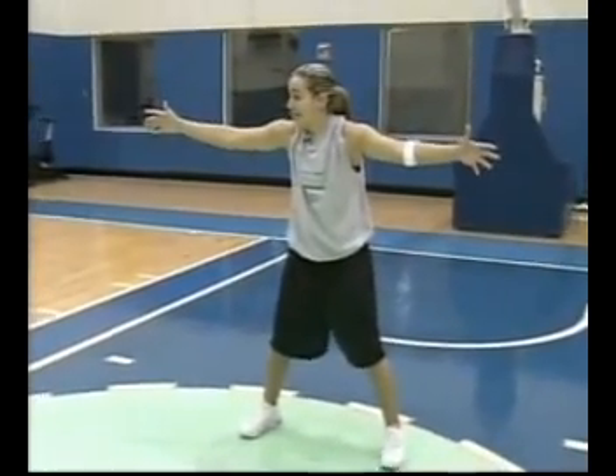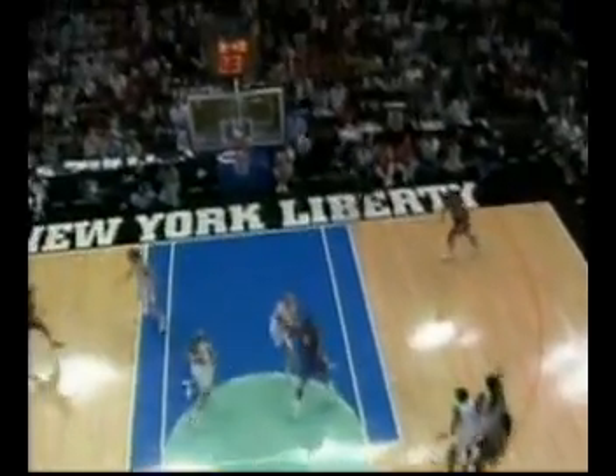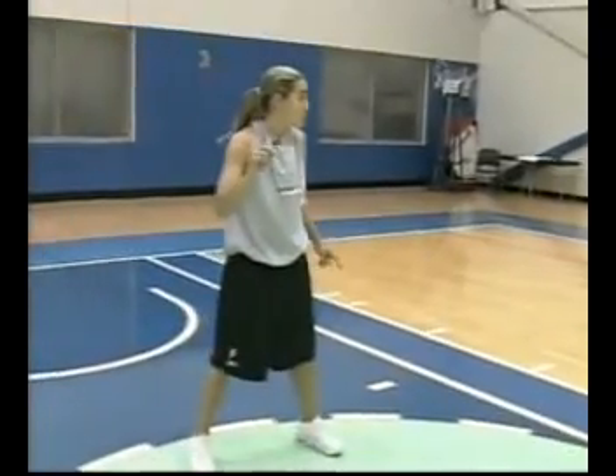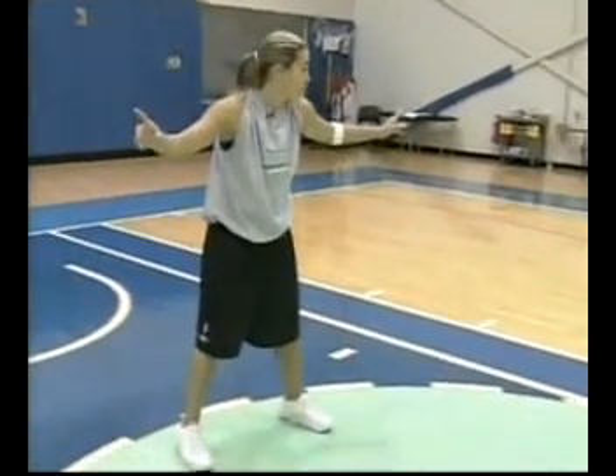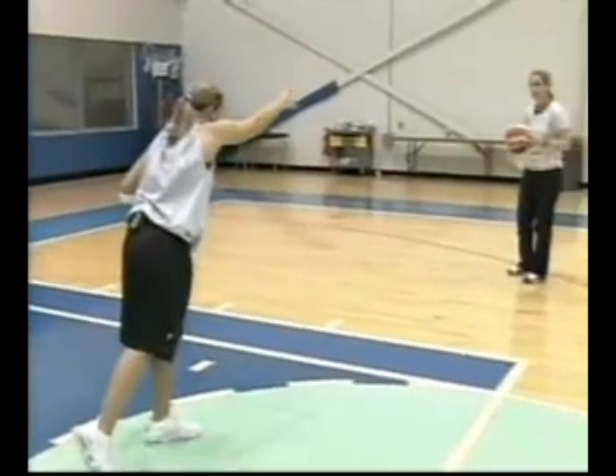Jason has the ball. When I see Jason start to wind up and throw it — when he starts that wind up — I'm going to start running this way. My first step is here, and it's here. So I'm going to be running out. My first two steps are a run. After that it's a little different. When the ball is in the air, I'm not watching the ball — I'm running to my man.